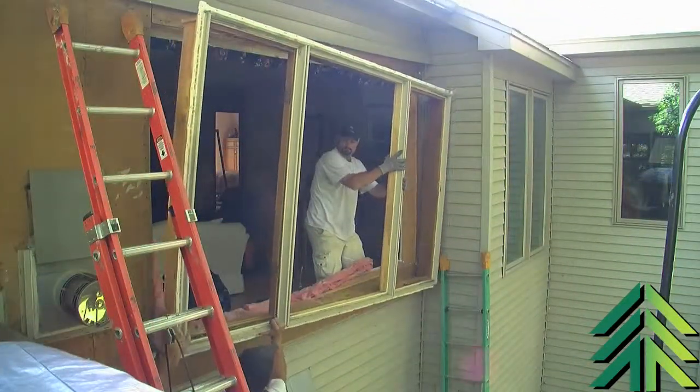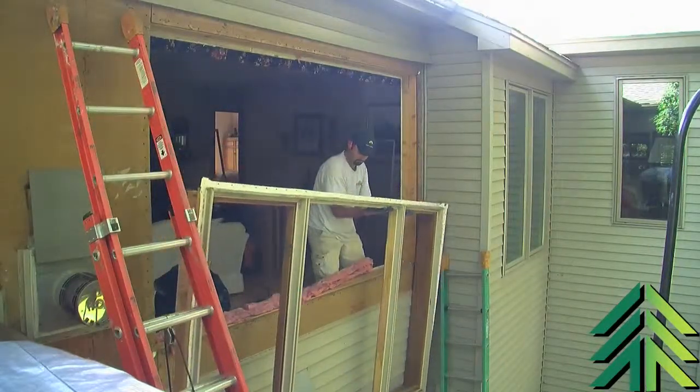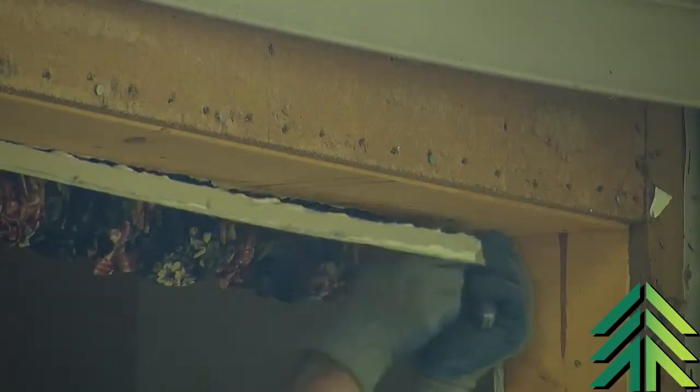Depending on the size of the house, it's definitely a few days to get every one replaced. There's usually four, five, six windows a day that can be completed, depending on how large they are and logistics — so many stories.